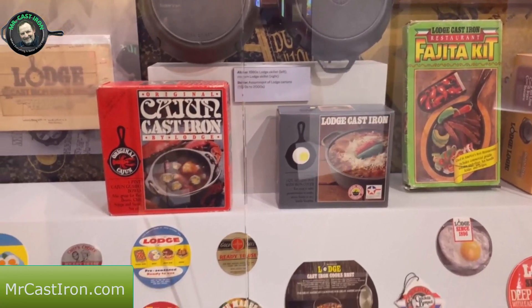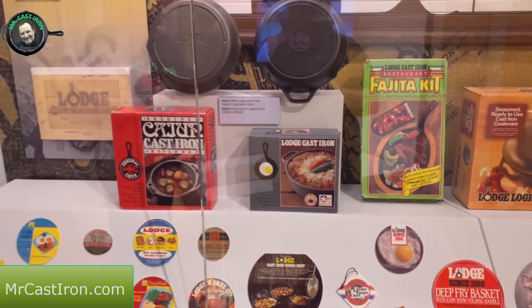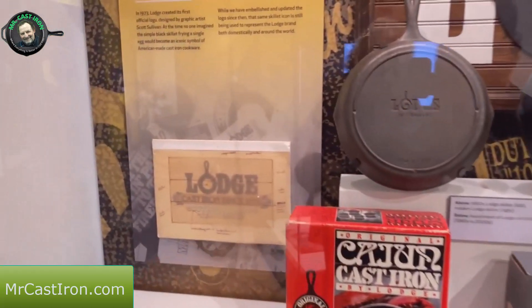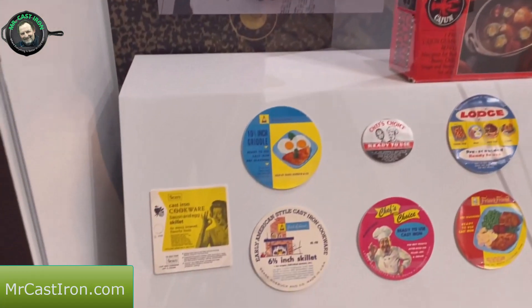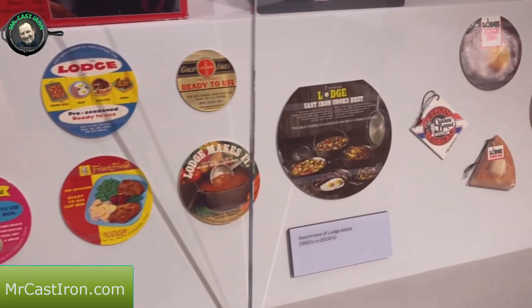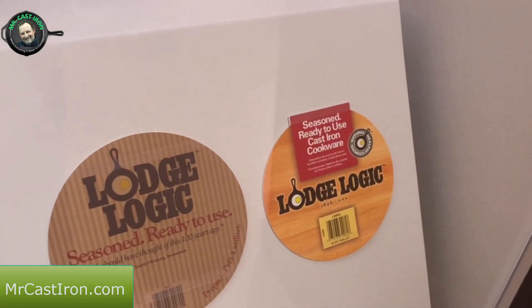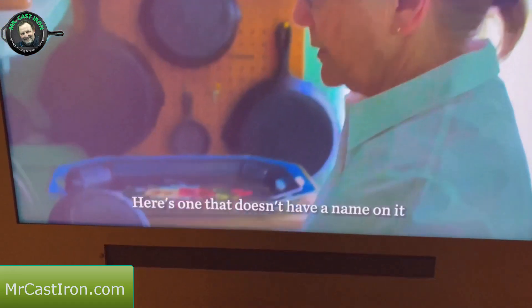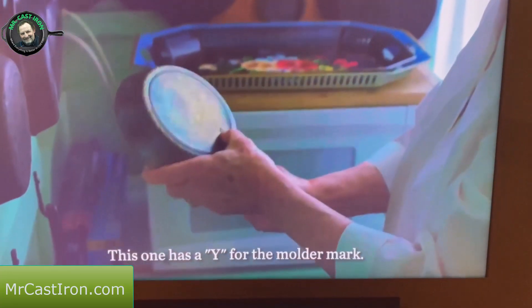Into the fourth generation - family owned - there's another display of several things with cast iron skillets, different kinds of kits you can get: fajita kit, Cajun cast iron. They talk about the skillet-and-egg logo, created in 1973 and trademarked. There are different little booklets that come with pieces of cast iron. Here's Mr. Bob Kellerman, and Miss Marge right there.